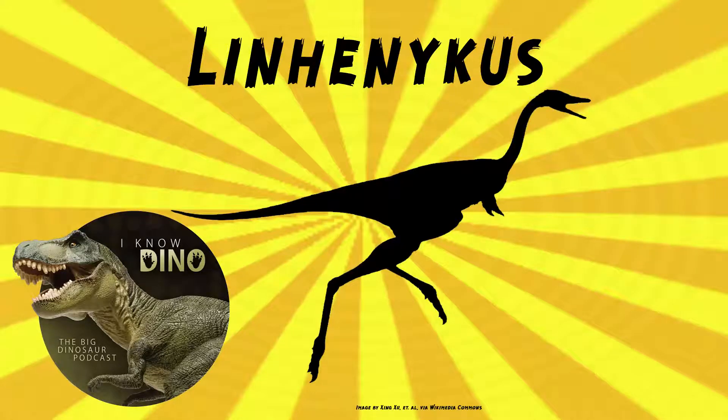And now on to our dinosaur of the day, Linhanicus, which was a request from Elrax via our Patreon and Discord, so thanks! It was an alvarosaurid theropod that lived in the Late Cretaceous in what is now Inner Mongolia, China, in the Ulansuhai Formation.